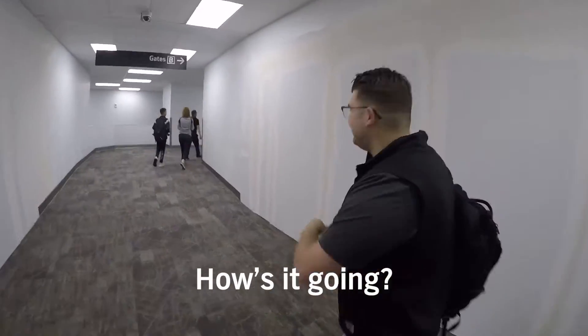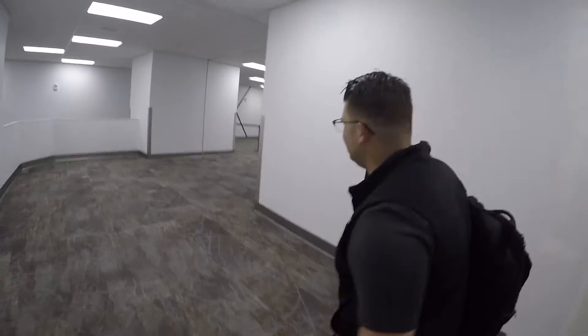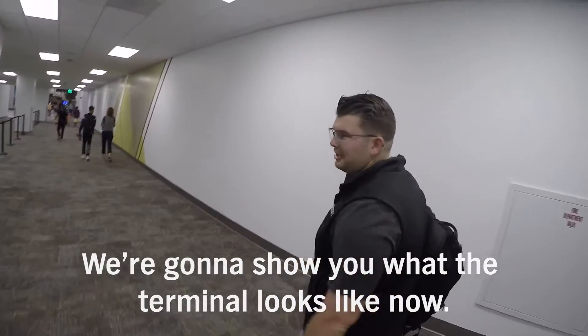Hey, how's it going? This is the brand new SFO Terminal 1. Jonathan and I are on the first flight to Vegas. We're going to show you what the terminal looks like now.